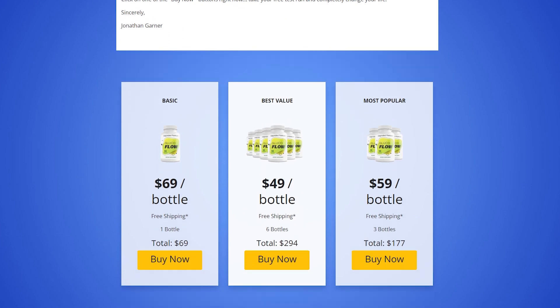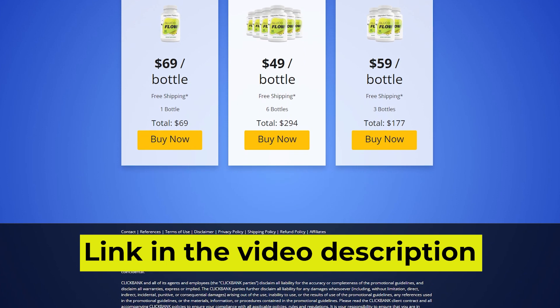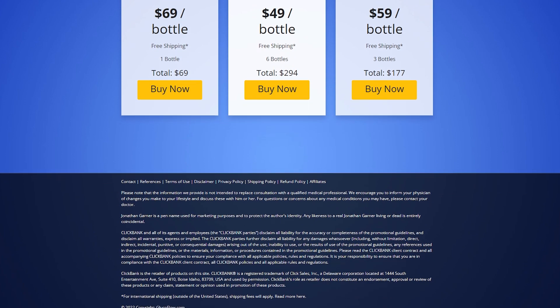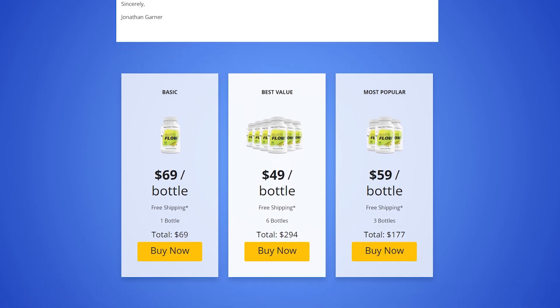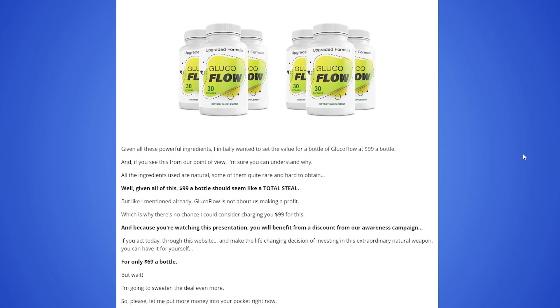I wanted to record this video to tell you to be careful with the website you are going to buy GlucoFlow from, and also, if you do buy the product, do the exact treatment and take it seriously. Remember to keep in mind that your results will be very different from any other person because your organism acts in a very unique way. I really hope this video helped you and I also hope that GlucoFlow actually helps you a lot to improve your life and the many other benefits that this product promotes.